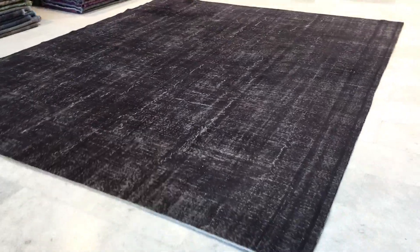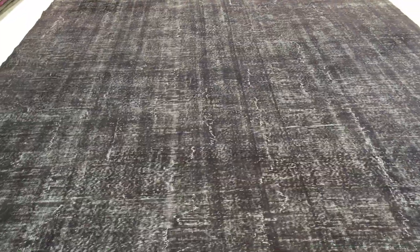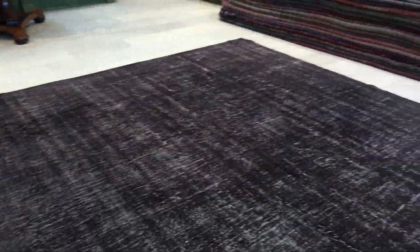This is vintage carpet 8816. It's a Turkish handmade vintage carpet. This carpet has a very dark charcoal gray to black color tone to it. This carpet has no design in it, so very simple and elegant on the eye.